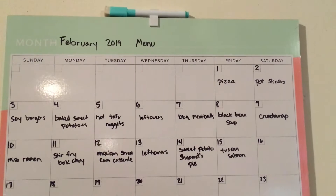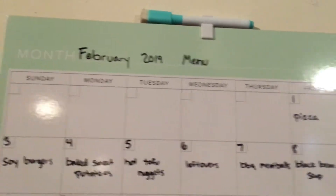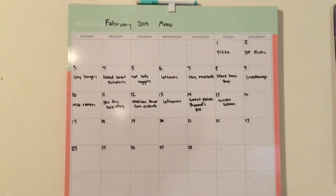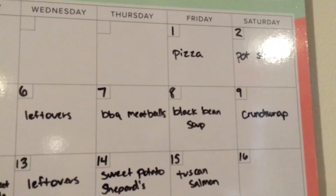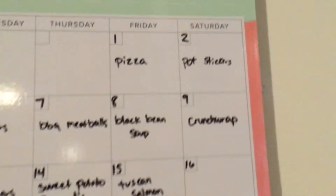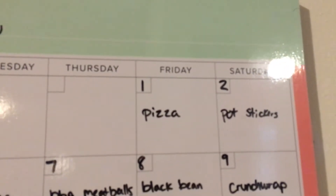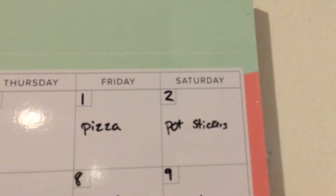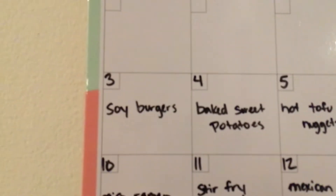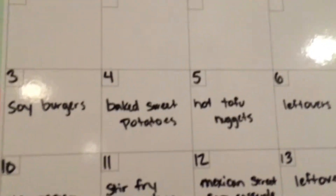I want to show you my meal plan for the next two weeks. I have a nice calendar here that's my menu and meal planning for the month. Today is February 1st — I get paid on the 1st and the 15th. Tonight we had pizza since the oldest had a friend sleepover, then tomorrow night we're having the potstickers. Sunday we'll have soy burgers, baked sweet potatoes, and hot tofu nuggets.